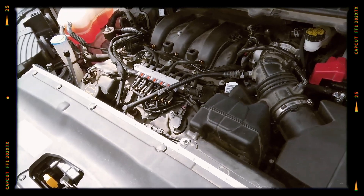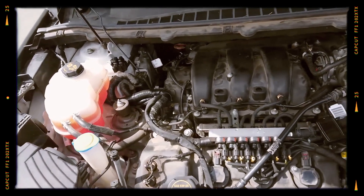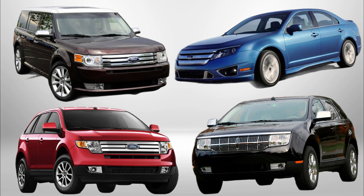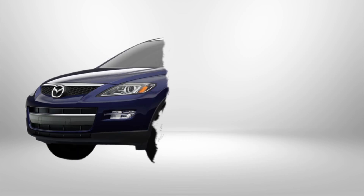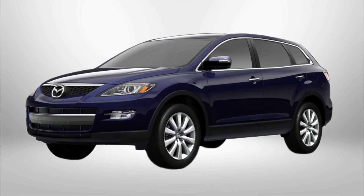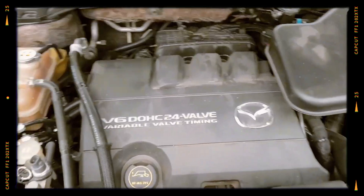The 3.5-litre IVCT debuted with 260 to 265 horsepower, indirect fuel injection, and Euro 4 emissions. It is commonly used in the Ford Flex, Fusion, Edge, and Lincoln MKX. The 3.7-litre IVCT was introduced in the 2007 Mazda CX-9, with slightly larger displacement producing 265 to 275 horsepower.